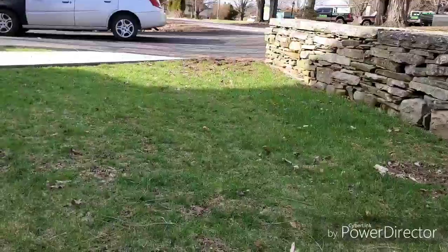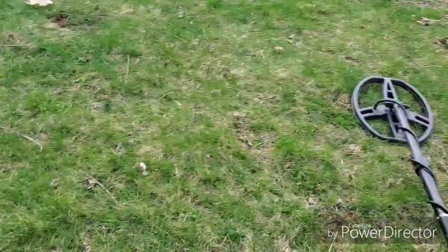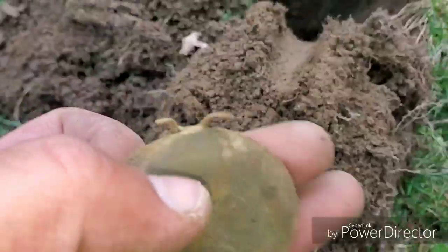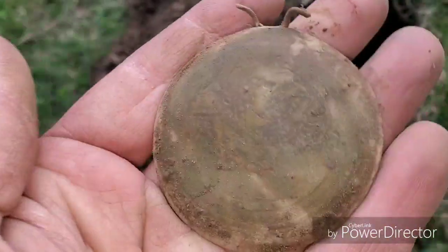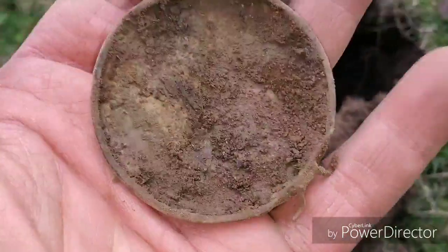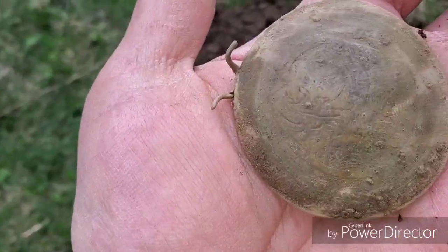It's been a couple of minutes. Just made the first pass up through there. I got a deeper signal and it turns out to be what I think is a pocket watch, or the cover to one. It looks like it's got some fancy design on it. I'll get this cleaned up and show it to you in the wrap-up — a cool little relic.